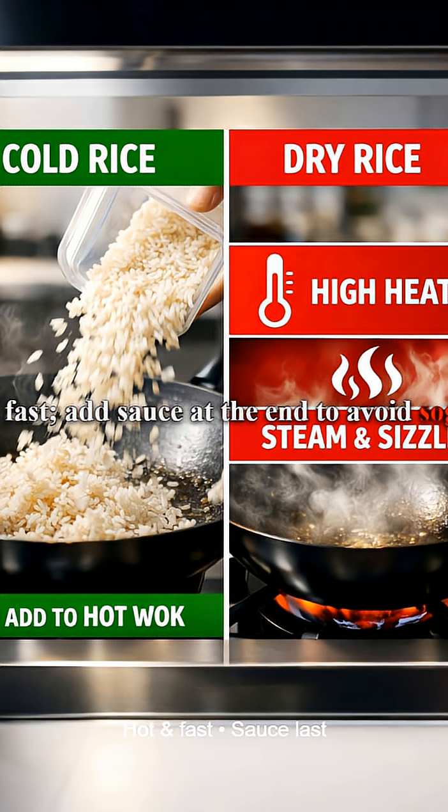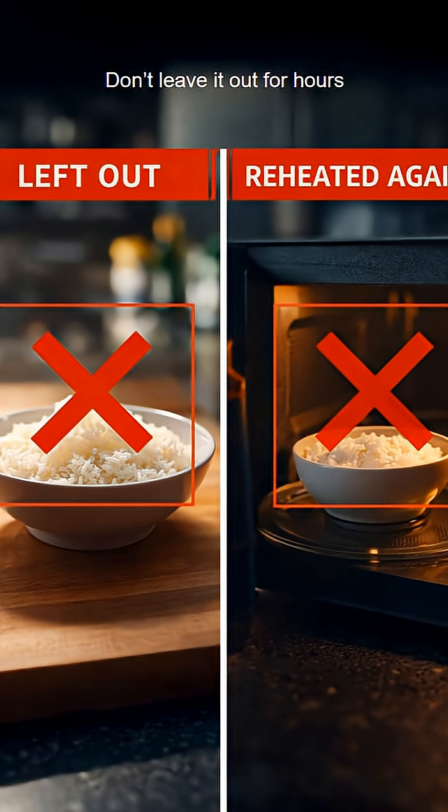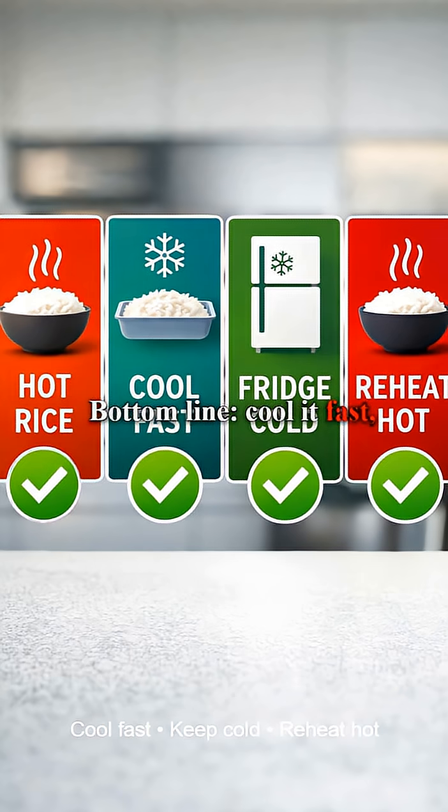This keeps grains separate while bringing the rice above safe temperature. Never leave cooked rice out for hours, and don't reheat the same batch repeatedly.